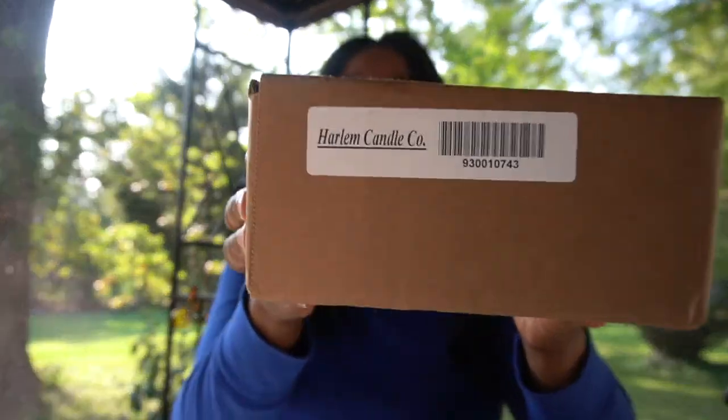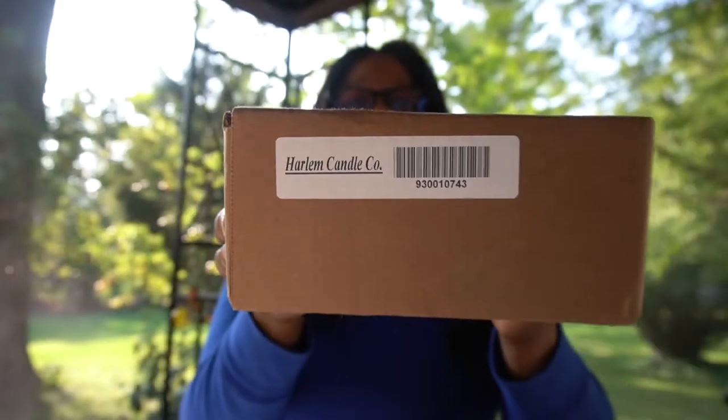As y'all can see, Damon is out here playing with the neighbors. I got a package from Harlem Candles. This is my first time ordering from this company, so I'm gonna unbox this and we're gonna see exactly what's up with their candles. Got my box cutter, we're gonna open these up to see how it's packaged. My order came really really fast.